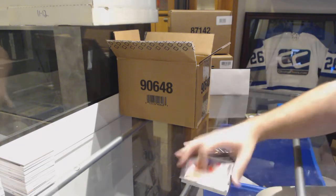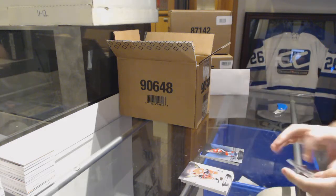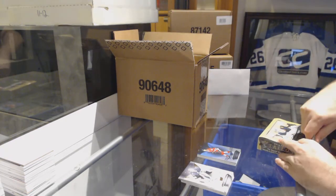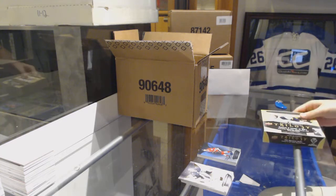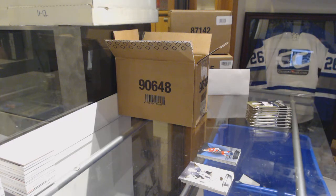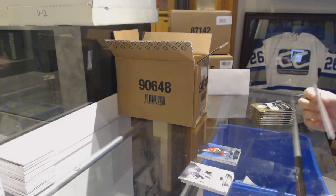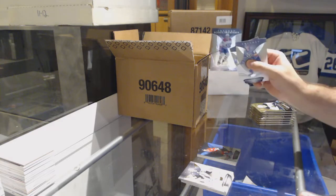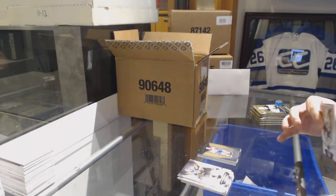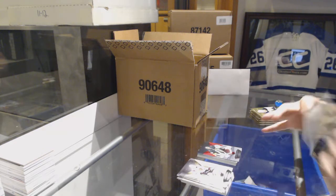A $7.99 Phil Kessel, and a $7.99 Jonathan Toews. That's a very pretty card. Noah Juulsen rookie premieres, this is a $9.99. 425 for the Golden Knights, Marc-Andre Fleury.